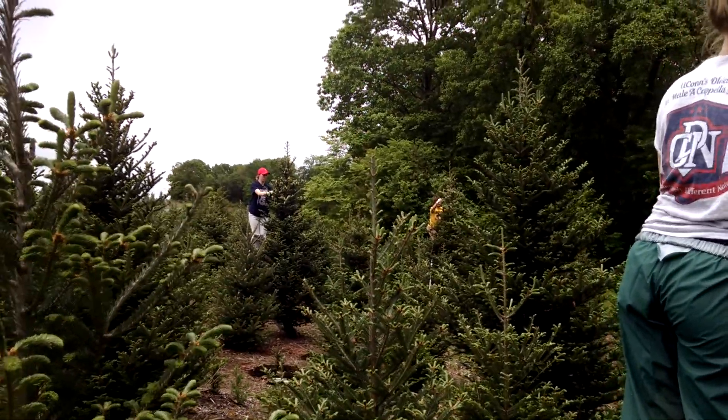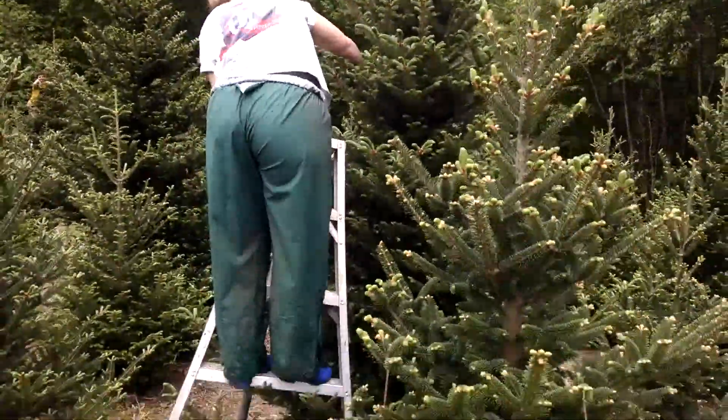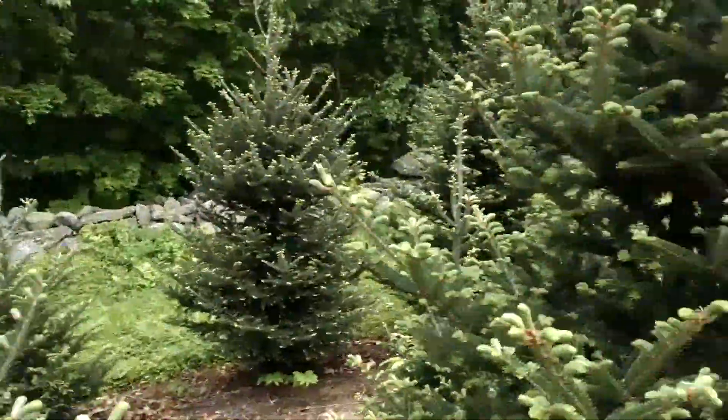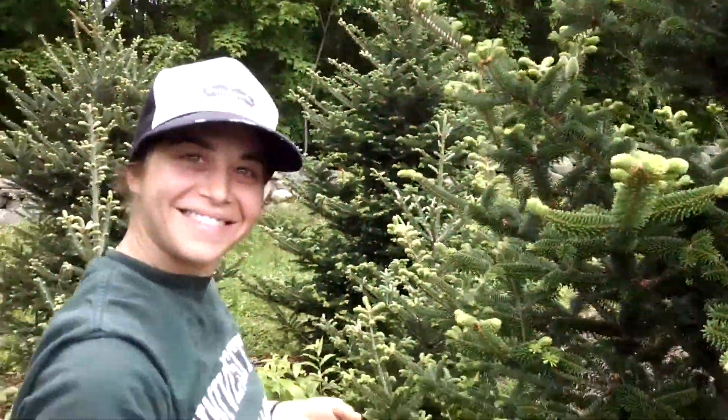So there in the distance was Farmer Jake, and here in the foreground is Farmer Cat doing deconing off of ladders. Farmer Andrea has one where she can reach some of them. How are you doing, Farmer Andrea?